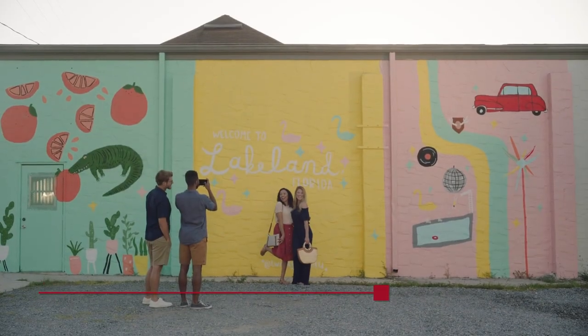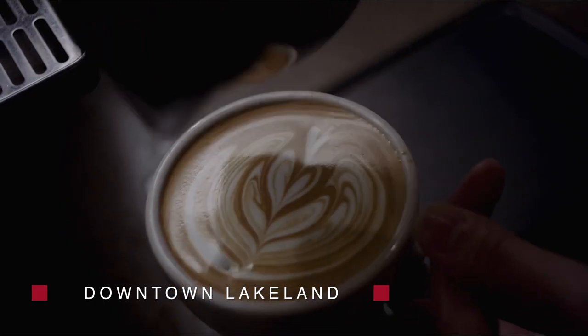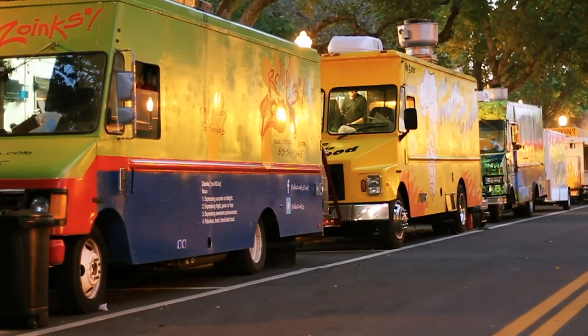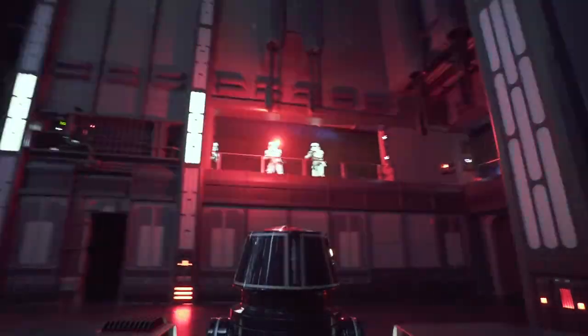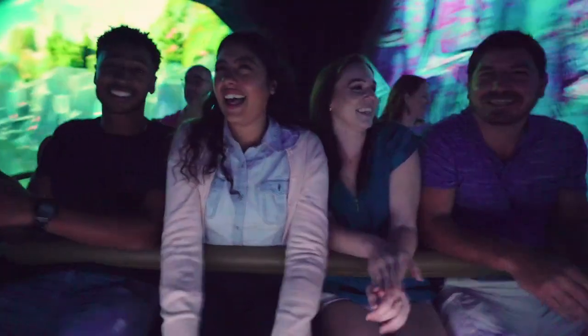Vibrant downtown Lakeland is a short walk from campus and is well known for its trendy restaurants and unique coffee shops. Community events like First Fridays, the Downtown Farmer's Curb Market, the Lakeland Food Truck Rally, and Picks on the Promenade provide opportunities to gather with friends without emptying your pockets. Florida Southern is 45 minutes from Walt Disney World and Busch Gardens, putting even more entertainment in easy reach.